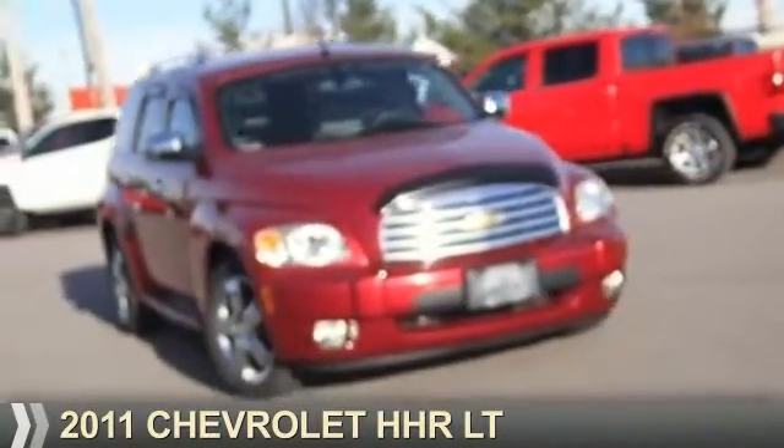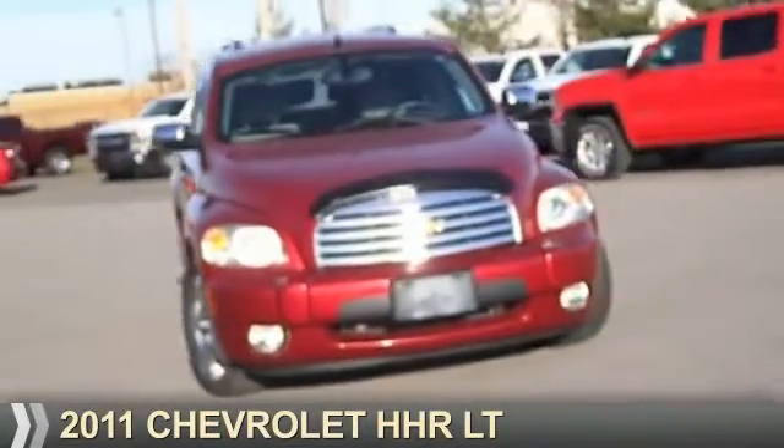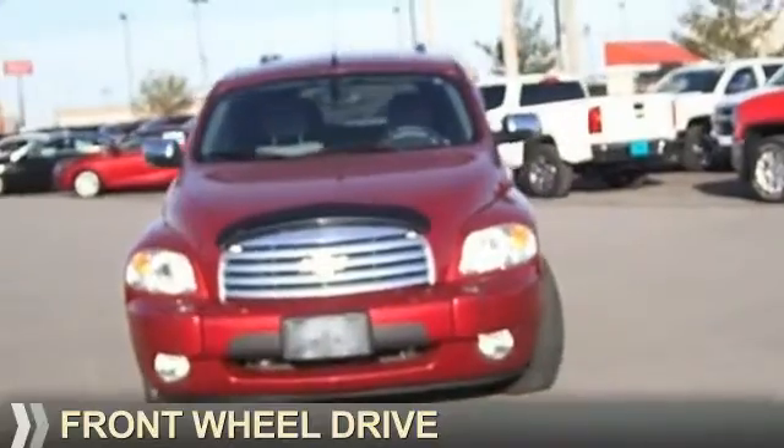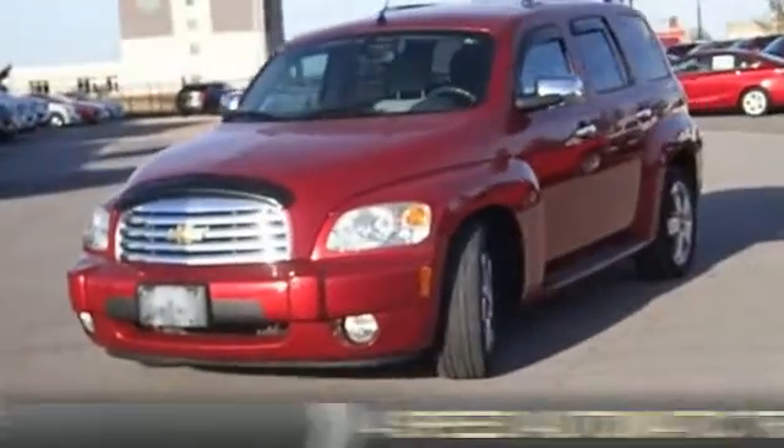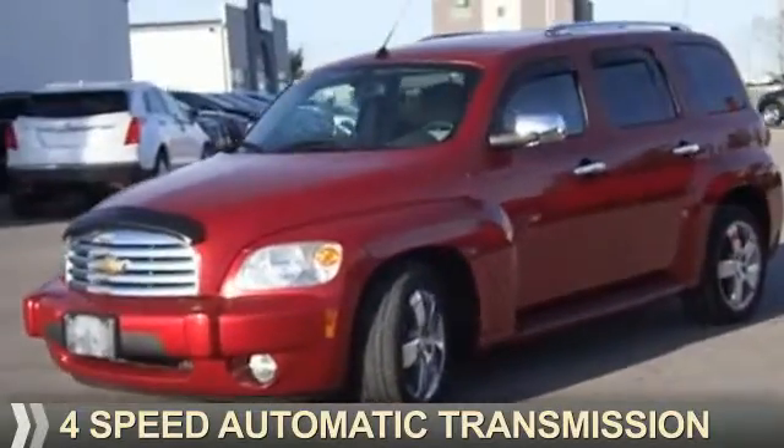Presenting the 2011 Chevrolet HHR. It's powered by front wheel drive, a 2.4 liter 4-cylinder engine, and a 4-speed automatic transmission.